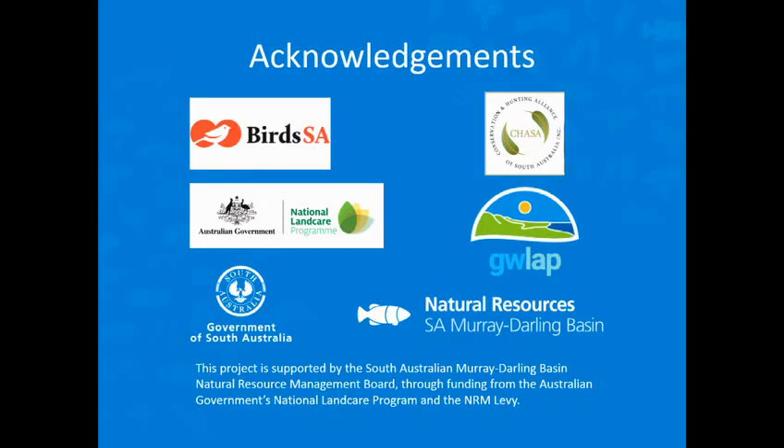I'd just like to acknowledge all the partners involved in this project: the NRM board, NLP for funding, Goal Wellington Lapp for their ongoing support, Birds SA for their members coming out, providing data and their financial contribution, and CHASA for their financial contribution and support.